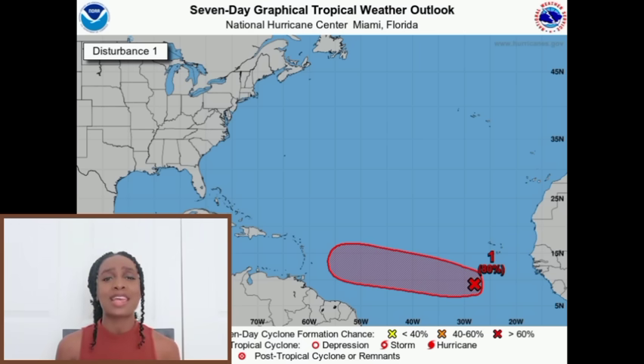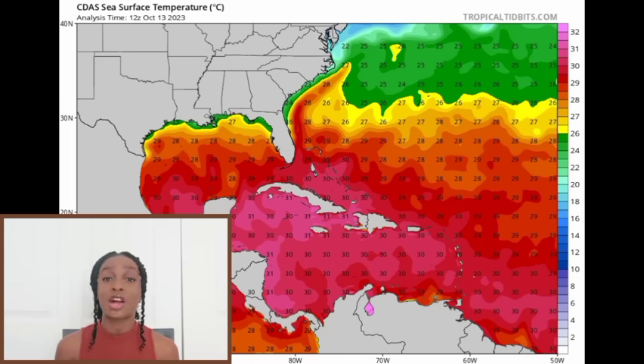It is unlikely we'll see imminent formation of the system; however, heading into the middle of next week it could acquire tropical depression status, eventually becoming a tropical storm. Looking at the sea surface temperature map, it is very warm across the Caribbean and even in the main development region, with pink shading showing temperatures up to 30–31 degrees Celsius. Tropical cyclones require around 26 degrees Celsius at minimum, so conditions are well on their way to support development.